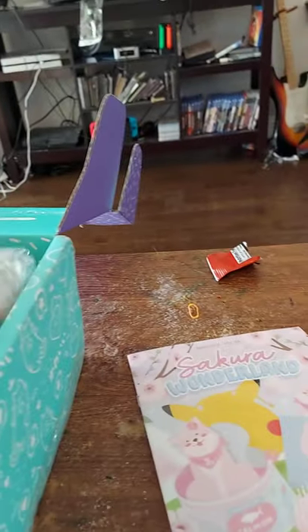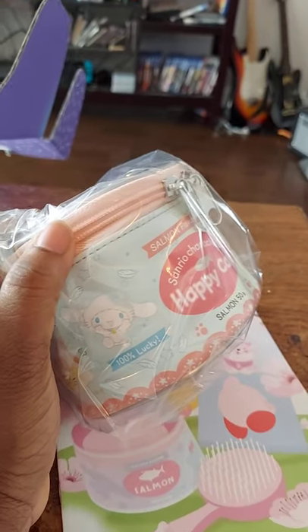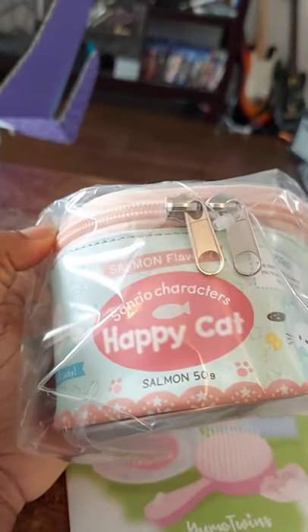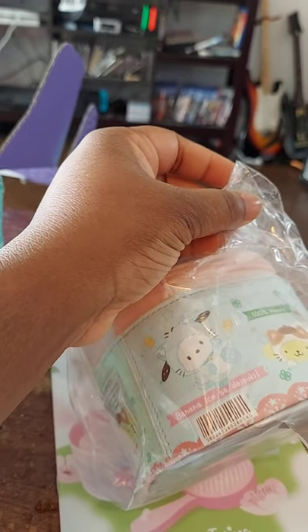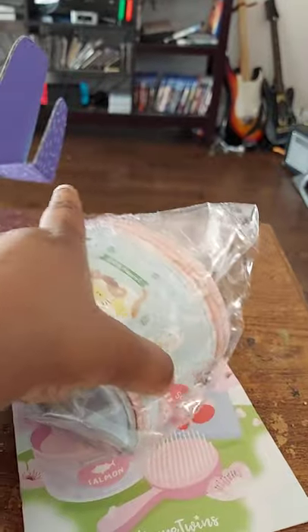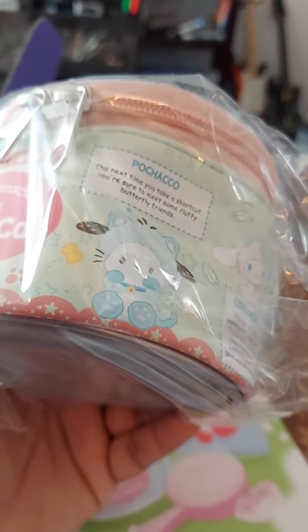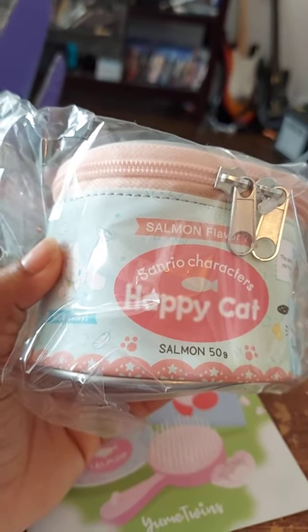Then we have our pouch. I'm not going to try to open it because I'm for sure not going to use it. It looks like a can, and right here it has Cinnamon — I think this is a Cinnamon Roll character. It looks really cool; it has a zipper and it looks really cute, just like a cat food can. Happy cat — salmon flavor! So we're going to put this to the side.